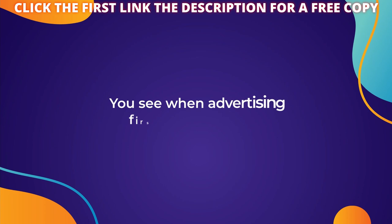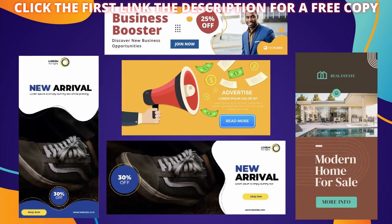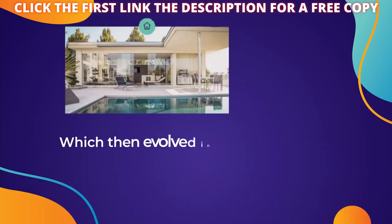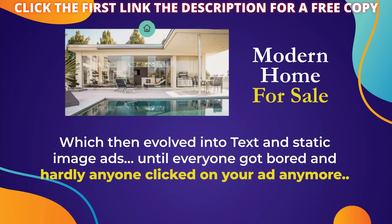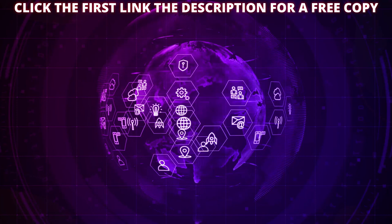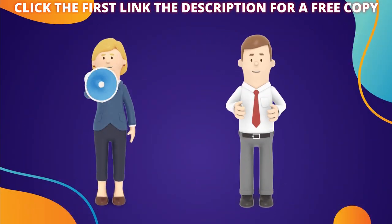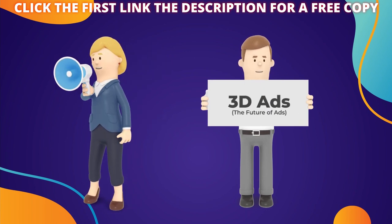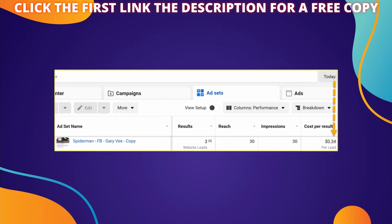When advertising first started online we had banner ads, until everyone got banner blindness, which then evolved into text and static image ads until everyone got bored and hardly anyone clicked on your ad anymore. Then as ad technology and internet access got faster we turned to video ads. But even now they're beginning to fade out. The next stage is finally 3D pop out style ads and they work like crazy.